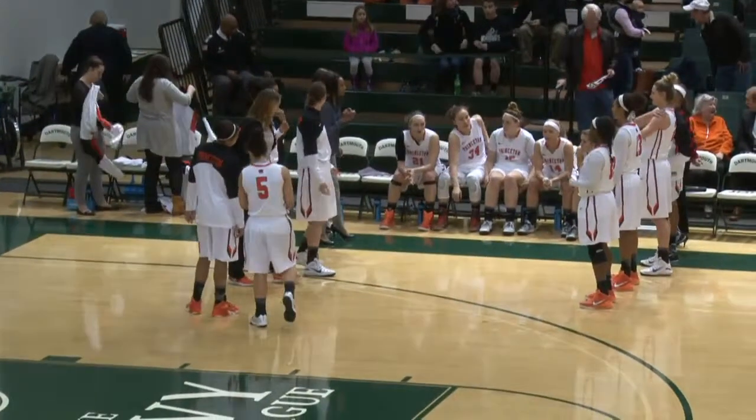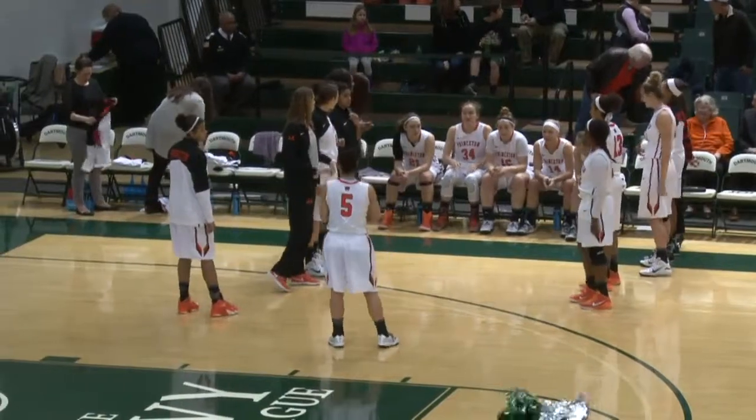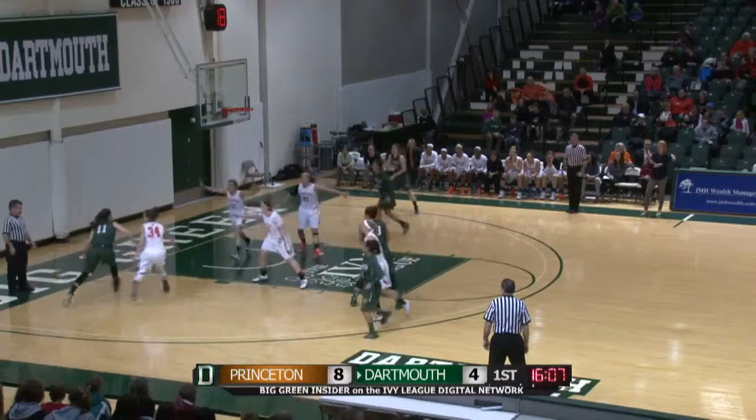Princeton and Dartmouth getting set to battle it out here in Hanover, as the first two meetings between these two teams. A 5'10" senior from Wellesley, Massachusetts.